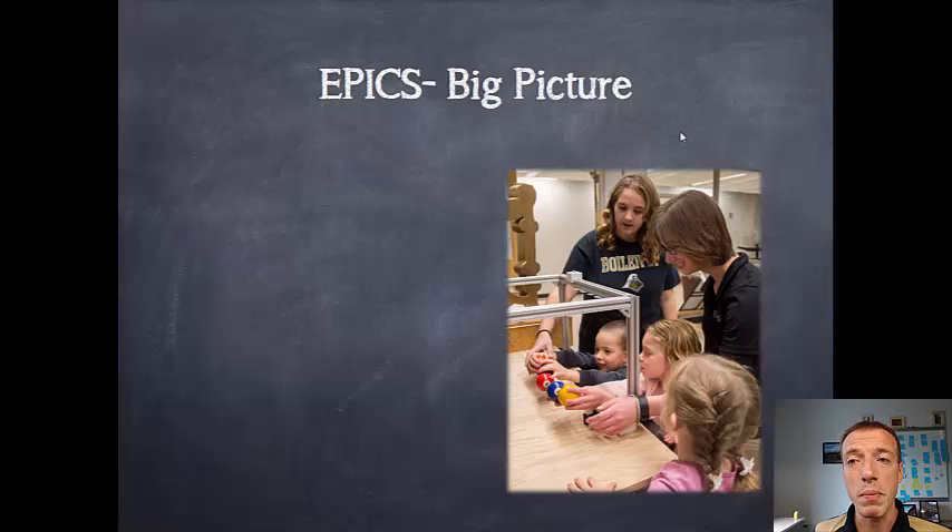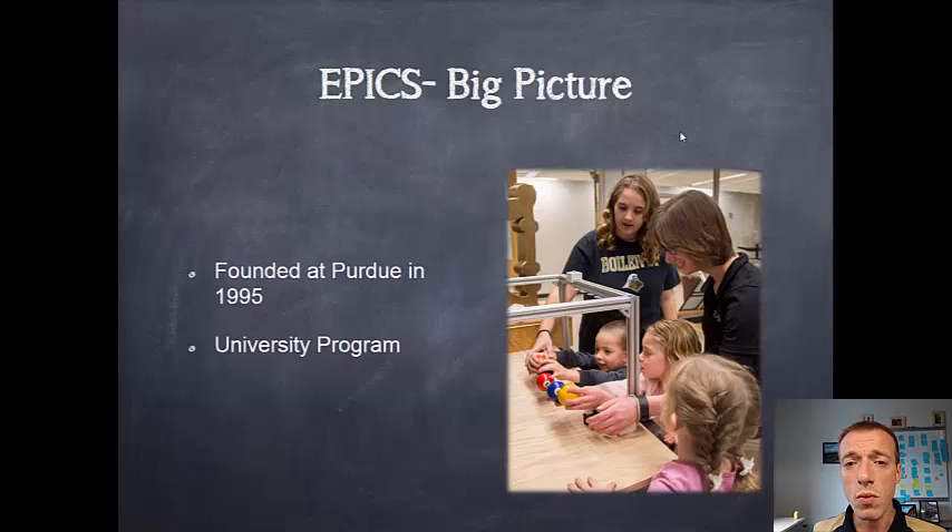Jumping into the big picture of EPICS — EPICS is a Purdue course, but it's also a larger organization that you're a part of, making a big impact out in the community. We were founded at Purdue in 1995, and the intention was to connect real community partners here in the greater Lafayette community as well as around the world with students at Purdue who needed experience doing real design work. We have a university program that has expanded beyond Purdue — we're in dozens of universities around the world — as well as a K-12 program with well over 100 schools, primarily high schools in the United States and Canada. You'll see some younger students come in who have some EPICS experience already.